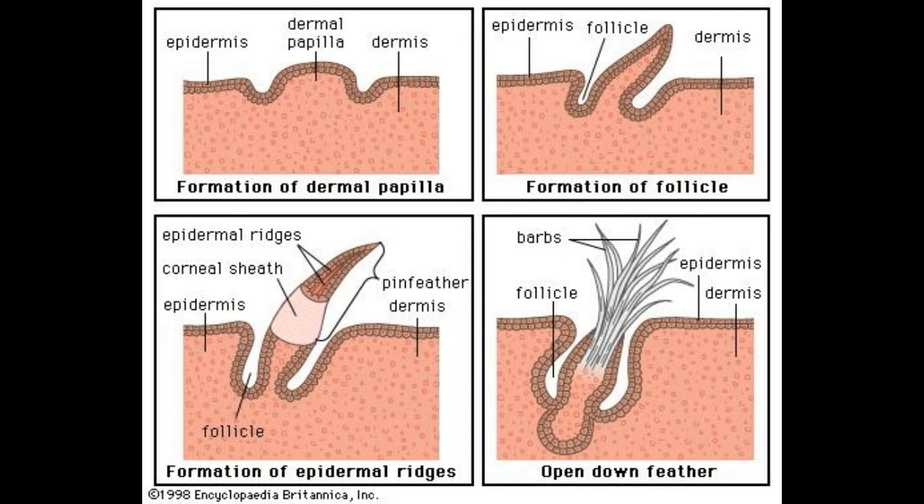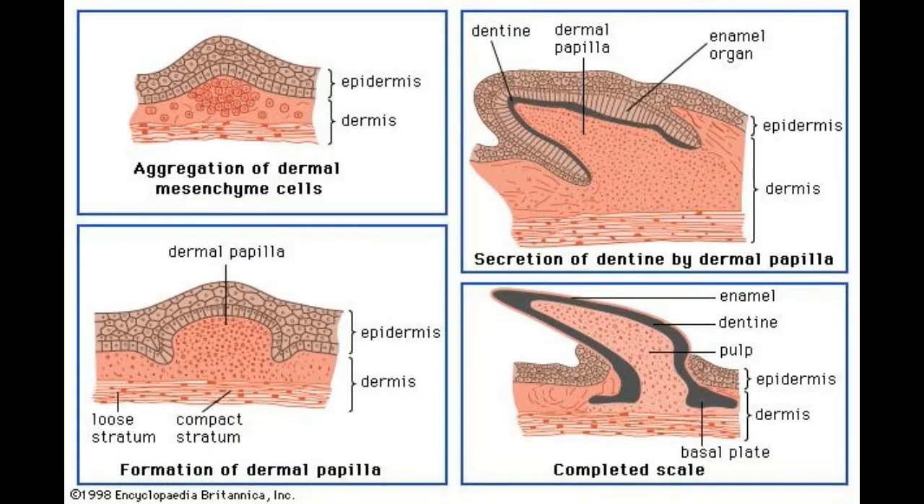Nerves coming through the dermis into the epidermis by way of the dermal papillae also serve the function of providing important sensory information, and these nerves are especially sensitive to pressure, pain, cold and heat.